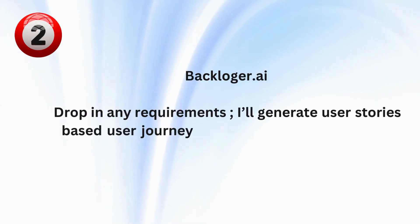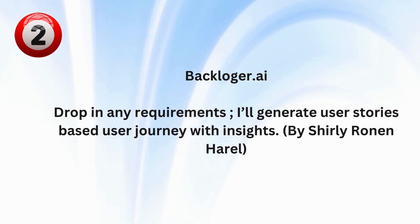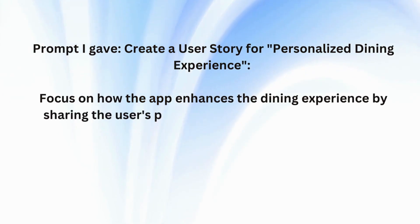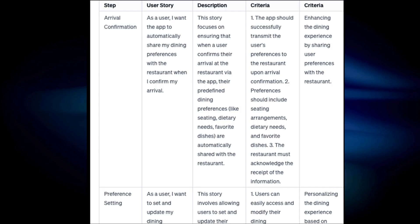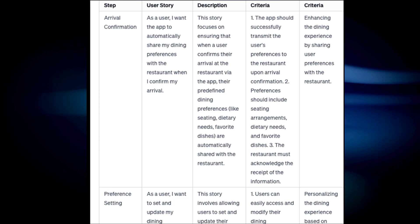GPT number two: Backlogger.ai by Shirley Ronan Harrell. The prompt I gave: create a user story for a personalized dining experience. Here is a screenshot of the output from Backlogger.ai. Wow.